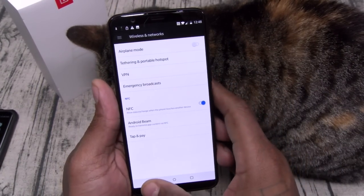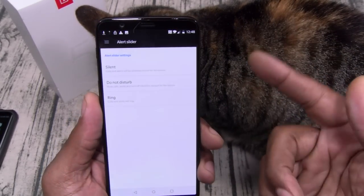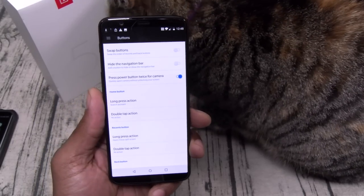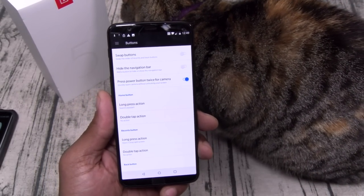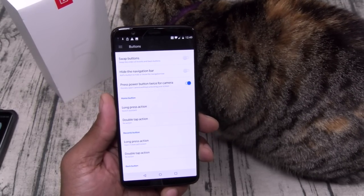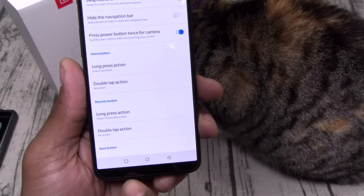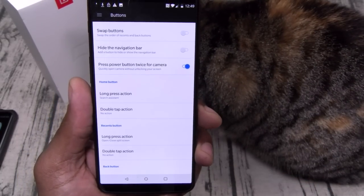You've got Android Beam and tap and pay — we'll set that up later. For the alert slider, you can set it to silent, do not disturb, or ring. Let's go to buttons — you can swap buttons. That's another thing I like about OnePlus phones: very customizable. It reminds me of the old days when everybody used to root their phones and drop CyanogenMod or AOKP — now you can do all that stuff stock, no root. Hit one button to swap your buttons.